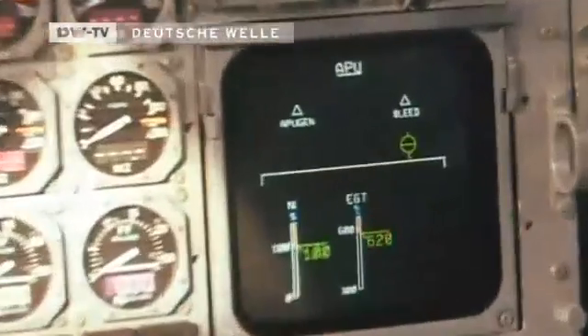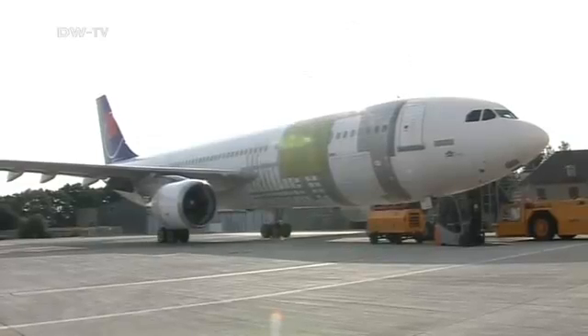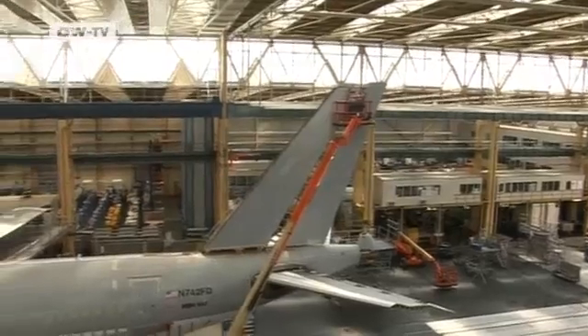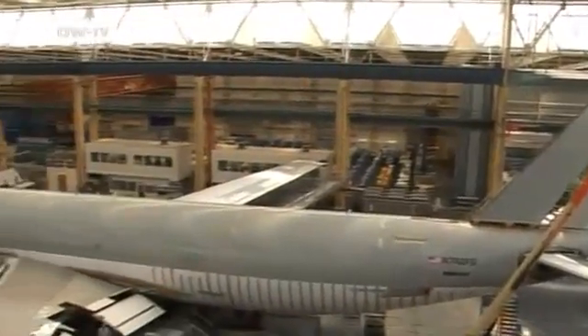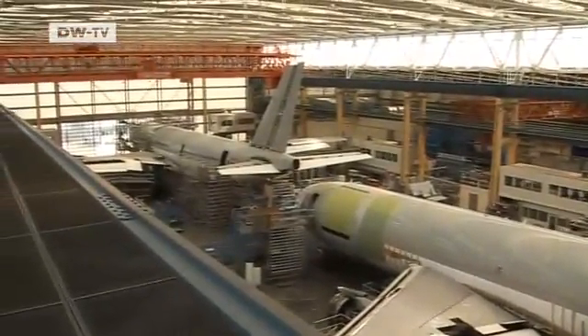An engineer from Elbe Aircraft Works puts the systems through a final check. It took 72 days to convert the Airbus A300 into a brand new cargo plane. Some 20 aircraft a year are given a similar makeover here in Dresden. Project manager Gilbert Birke is overwhelmed with orders.